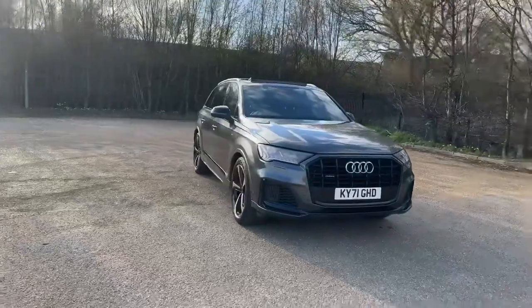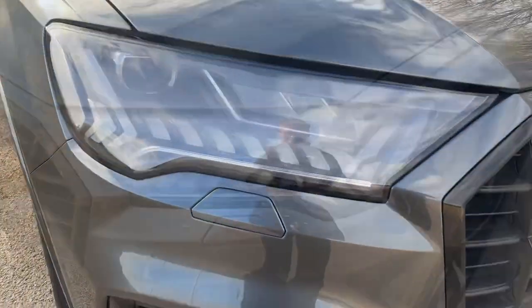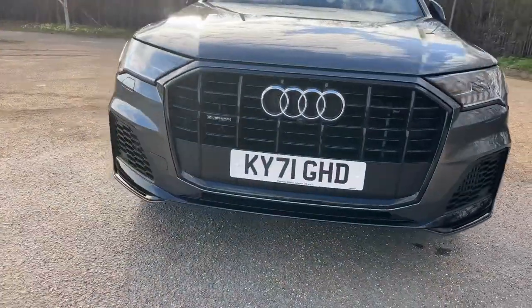Being an Audi Approved used car, it will have undergone our Audi Approved 149-point check to make sure it meets our highest standards to keep going on the road. It also comes with one year's warranty and roadside assistance to give you the best peace of mind.